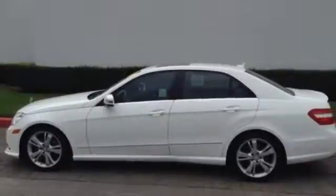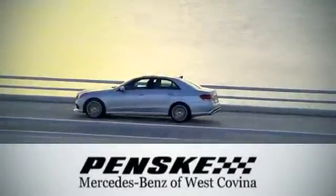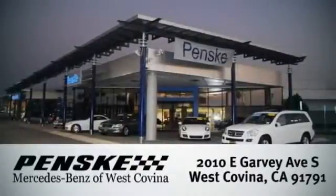Start enjoying the view when you drive home this E-Class today. Visit today. We're conveniently located at 2010 East Garvey Avenue South in West Covina, California.